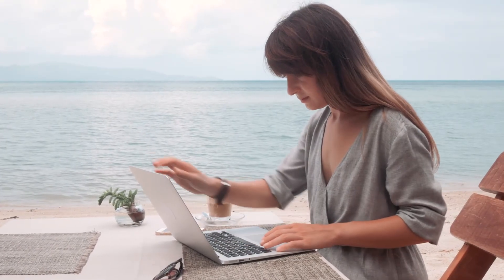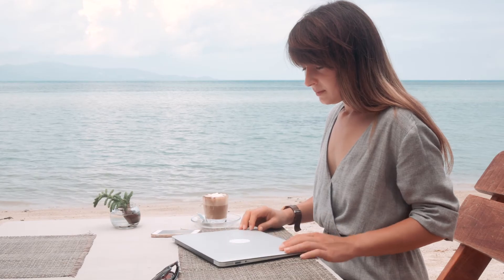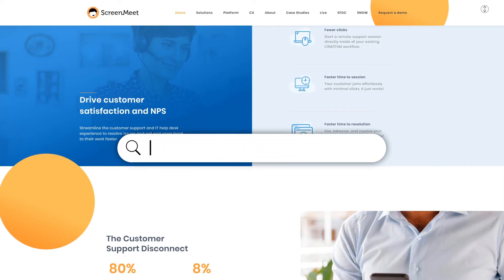With ScreenMeet Live, customer service teams can work from anywhere and there's no need for additional software or any third party apps. Improve customer satisfaction without compromise. Contact us at info@screenmeet.com or visit our website at screenmeet.com.